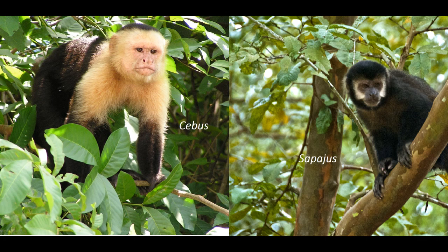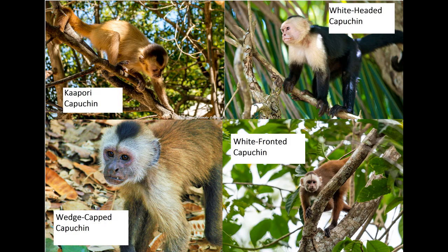Capuchins have bald faces with distinctively layered hair on their head. Unlike robust capuchins, the gracile capuchins do not have tufts on their heads. There are four universally recognized species of gracile capuchin: the white-headed capuchin, the wedge-capped capuchin, and the white-fronted capuchin, the latter of which has many subspecies.